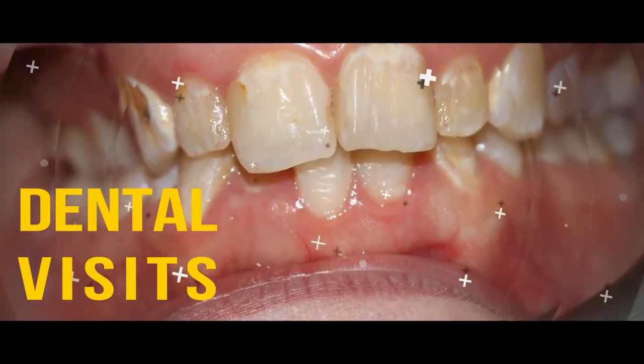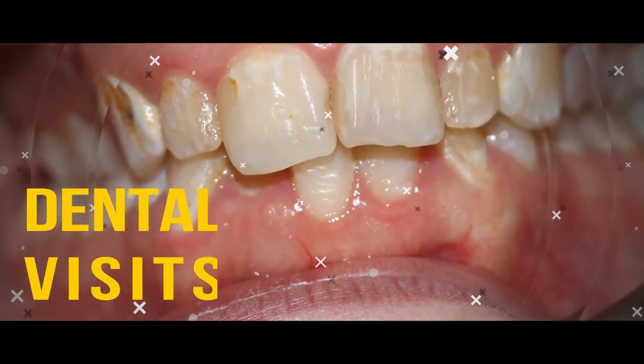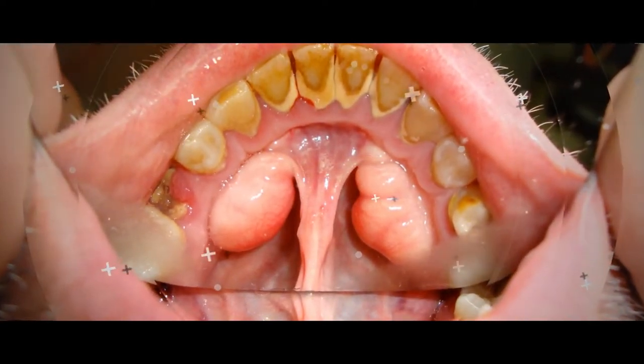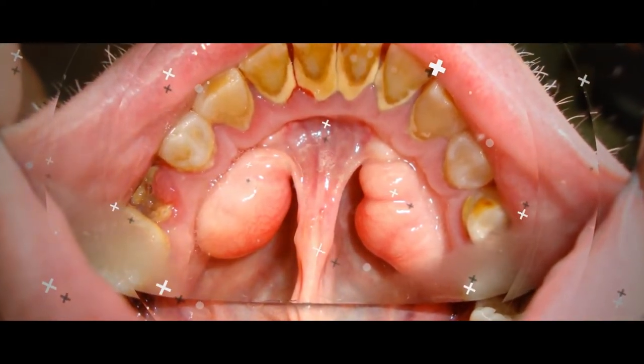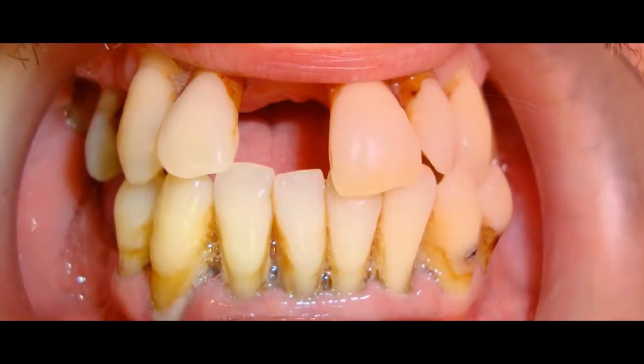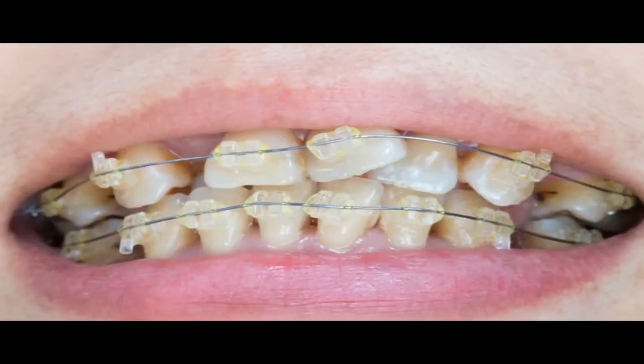Disappointing Dental Visits. If your dental checkups haven't been going well, particularly when it comes to cavities, a diet with adequate calcium can help prevent tooth decay. A deficiency leaches the mineral from teeth and bones, which in turn increases the risk of tooth decay and cavities.